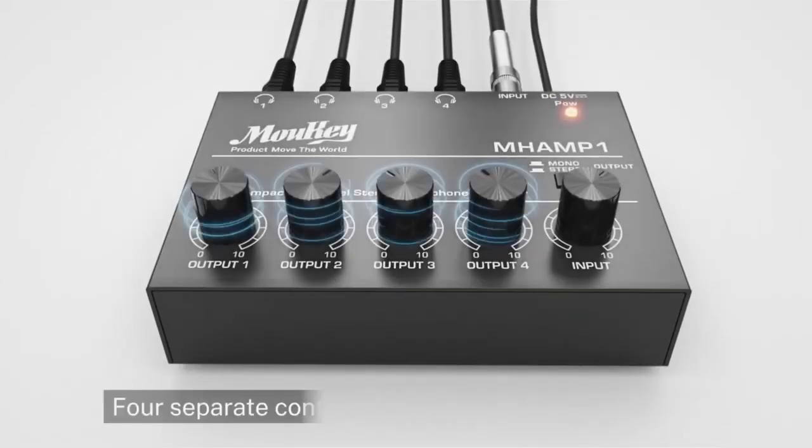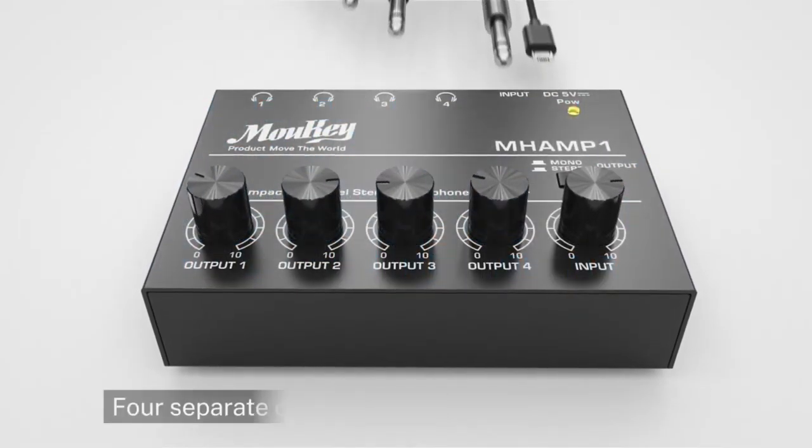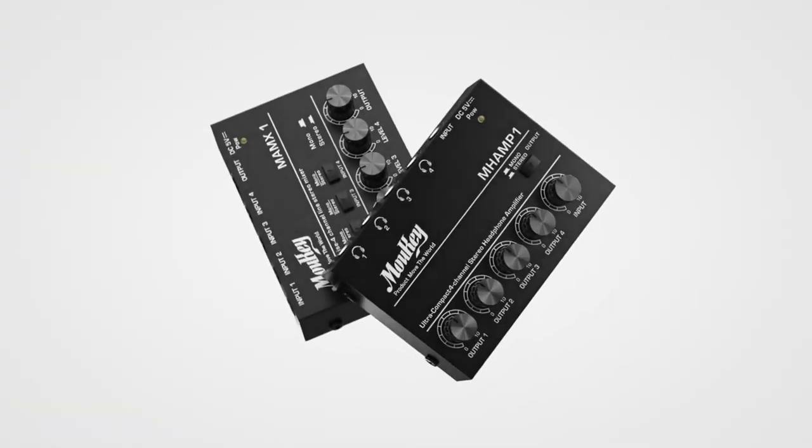You can use this as a portable amplifier with your phone. There are special connection cables for Apple and Android systems to achieve true all-around applicability.